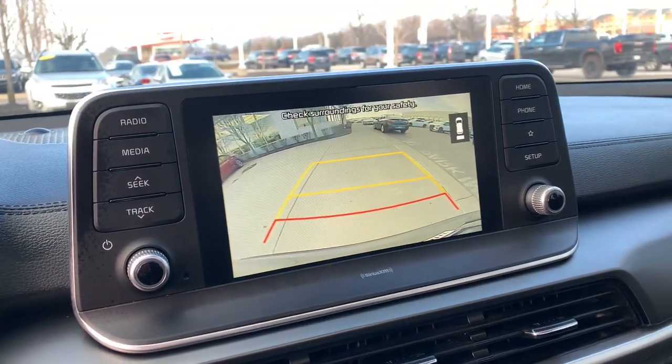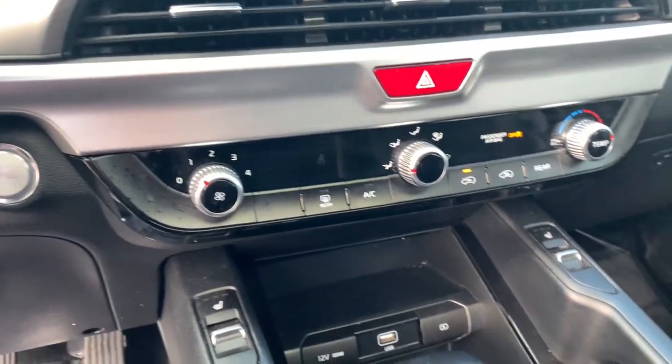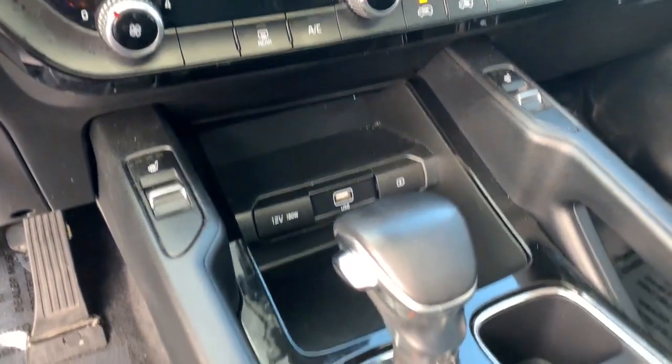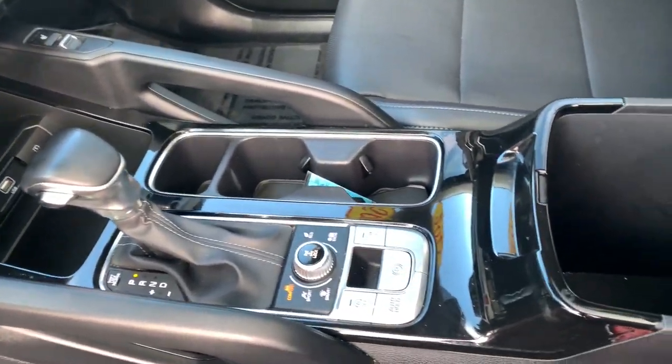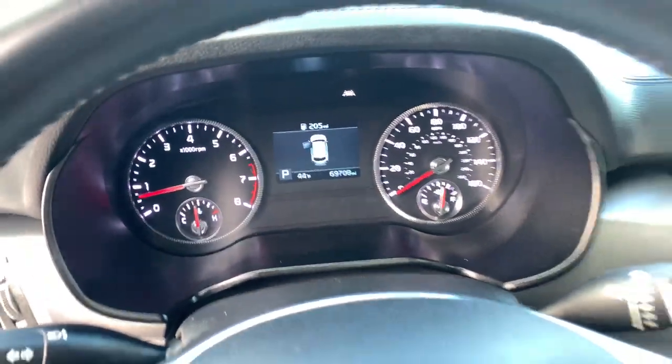These are just some of the great options this vehicle comes with: sunroof, moonroof, all-wheel drive, keyless entry, remote engine start, backup camera, satellite radio, heated mirrors, Bluetooth, aluminum wheels, and heated front seats.